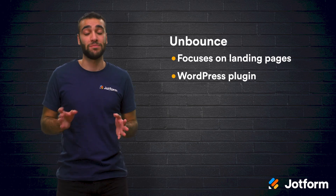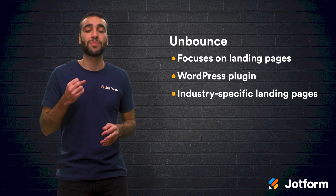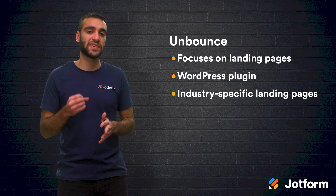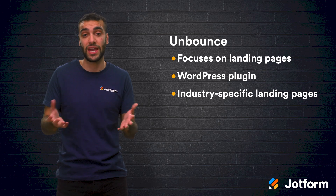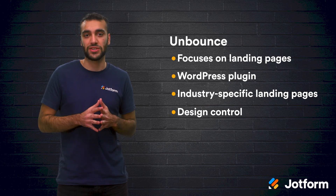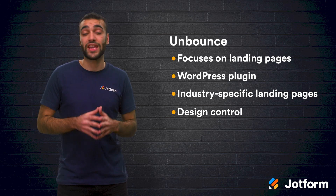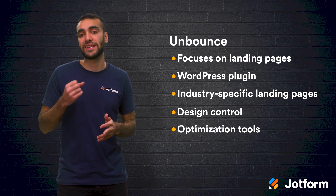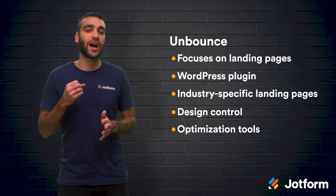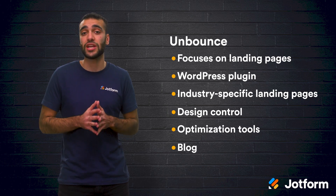Unbounce still has plenty of major advantages. They have a variety of industry-specific landing pages, with their template library organized by industry and optimized for producing conversions within that specific industry. They also offer design control — you have complete creative control over the design of your landing pages, with over 800 fonts as well as the ability to create QR codes. Unbounce also comes with powerful optimization tools. A/B testing is very simple with Unbounce, and it's very easy to insert highly targeted page content. They also have a blog that features thoughtful posts on lead generation and optimization.